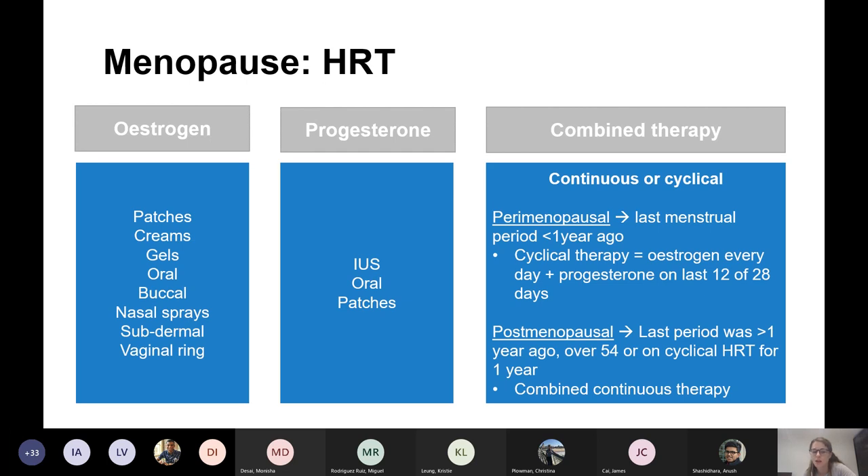I'm pretty sure a question in our finals was about how you can give HRT oestrogen. Progesterone can be given orally, as a patch, or as a Mirena coil.